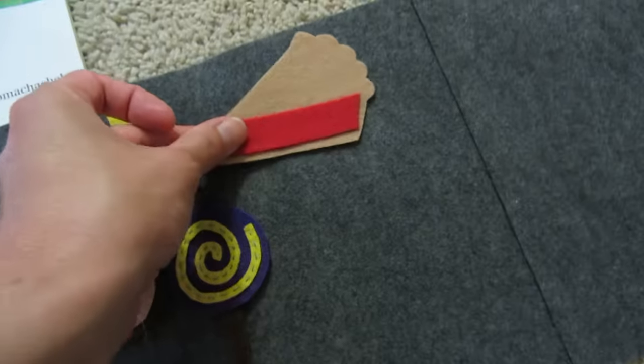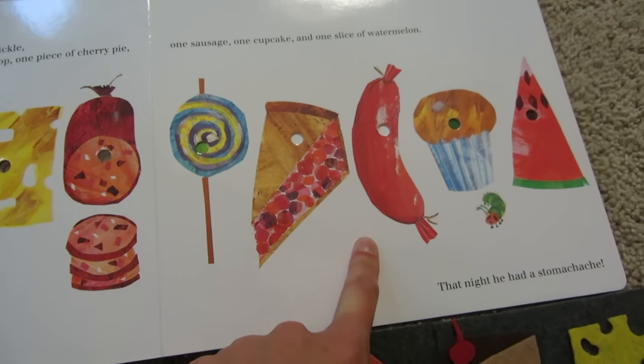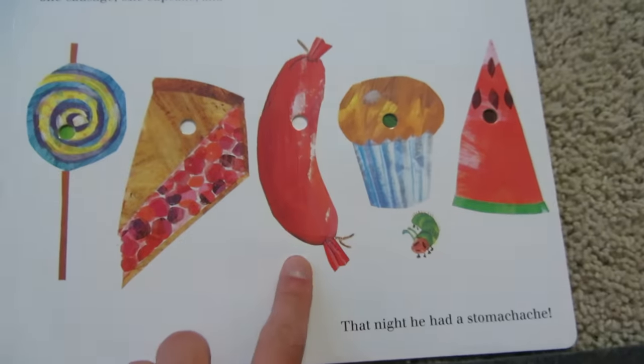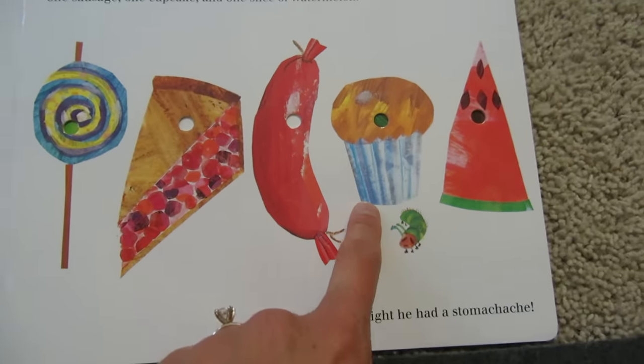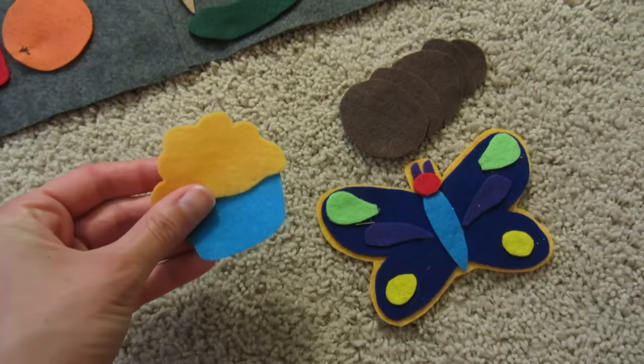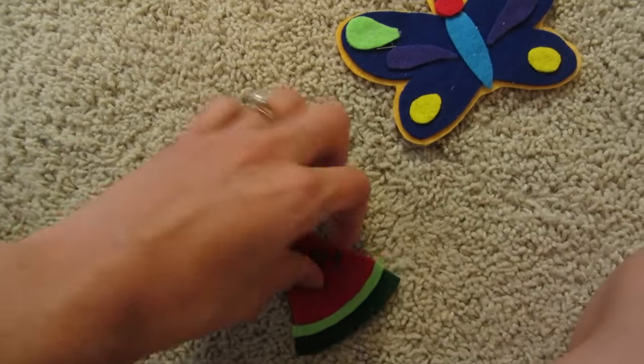What comes next? After the cherry pie, he had one whole sausage. Wow. There it is. Sausage. He's going to be so full. After the sausage, he had one cupcake. I only have a few pieces left. There's my cupcake. Goes right by the sausage. And, one slice of watermelon. Yum. I love to eat watermelon. There it is.